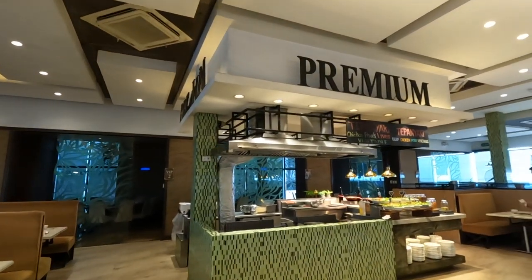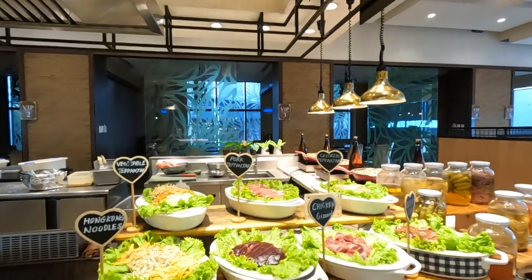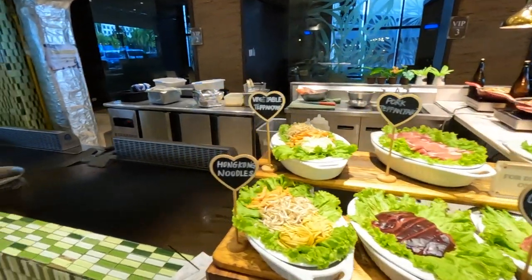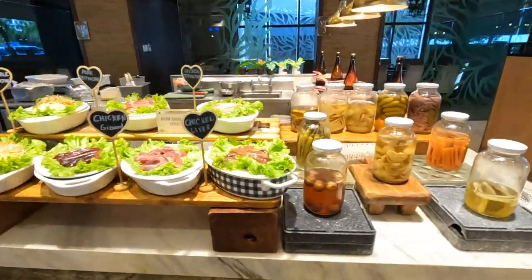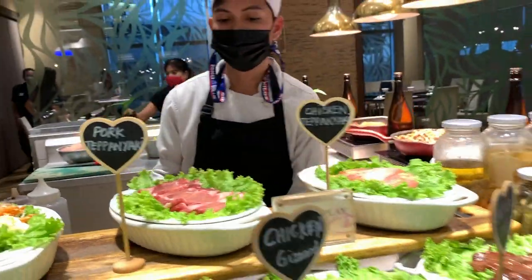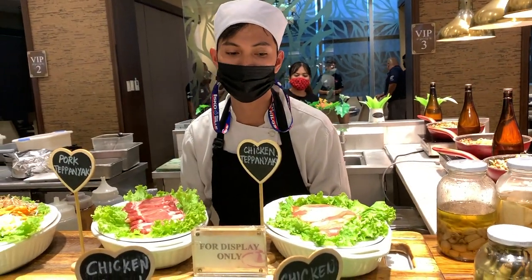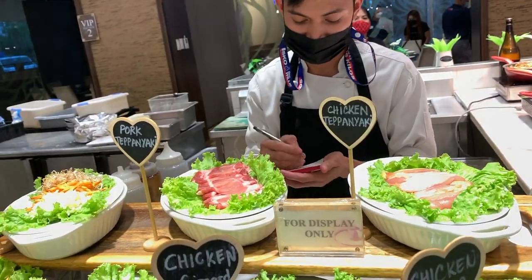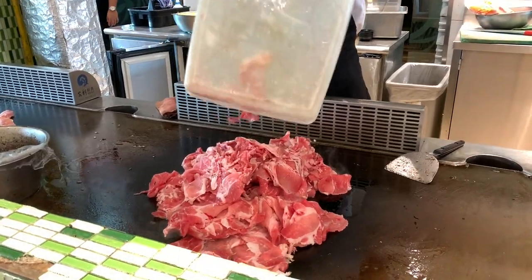Let's take a look. They have a premium area here and the teppanyaki area. Vegetable, pork — so we're going to cook it here with the teppanyaki grill. They have their pickled items here too. I asked what they recommend and was told the pork teppanyaki is the best. So I ordered one pork teppanyaki.